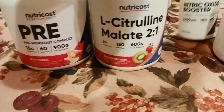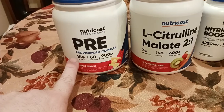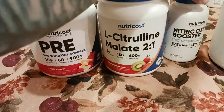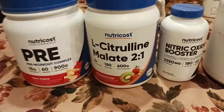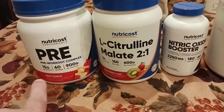I think what really helps with the pump is these two right here — the Nutri-Cross pre-workout and the L-citrulline malate. So yes, I'm taking all three of these currently, and they do work in my honest opinion. There are links down below to all three of these.